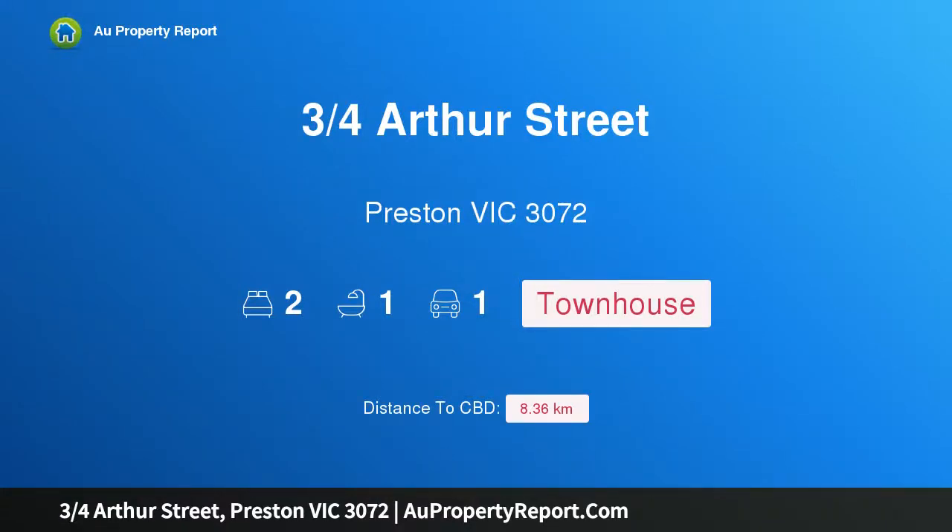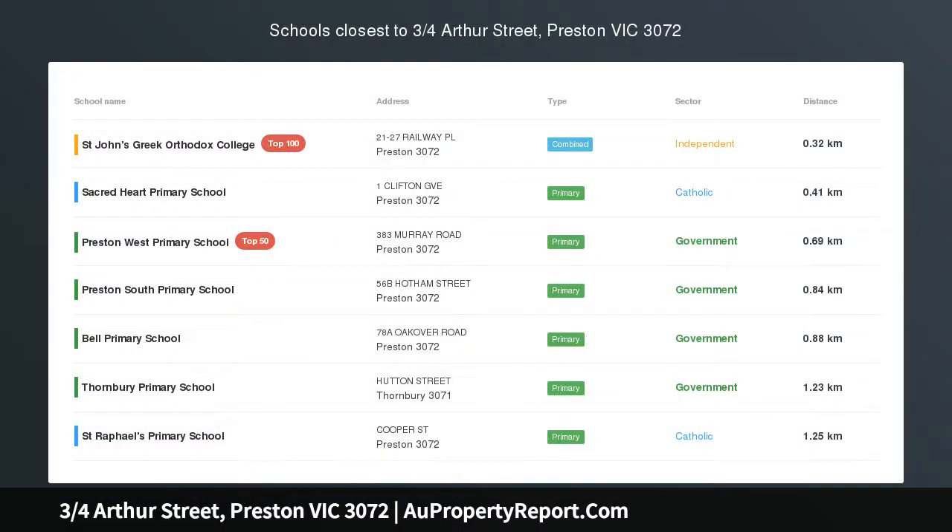Hi, I am glad to introduce property 3 quarters Arthur Street, Preston Victoria 3072, an executive choice.